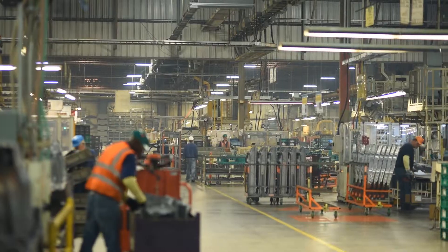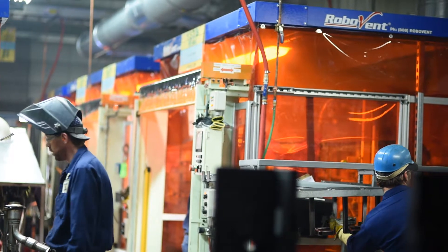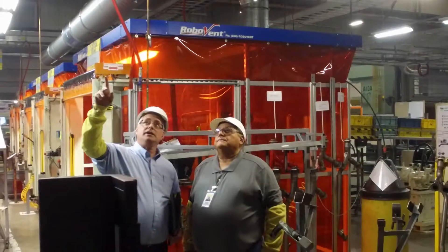There are other areas of the plant where we don't have a system, and team members frequently come up and get some kind of mask to wear. I've had no requests for such a thing in the new area. This is the first system we've had in our plant where we take the air, filter it, and put it right back in our building.